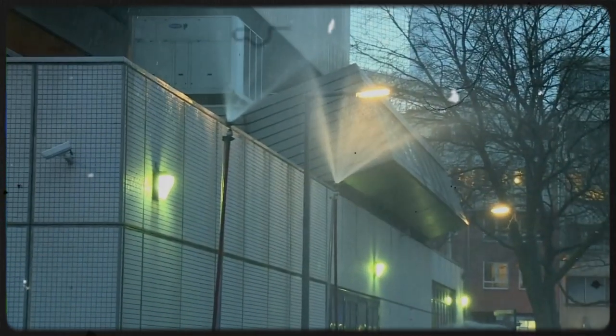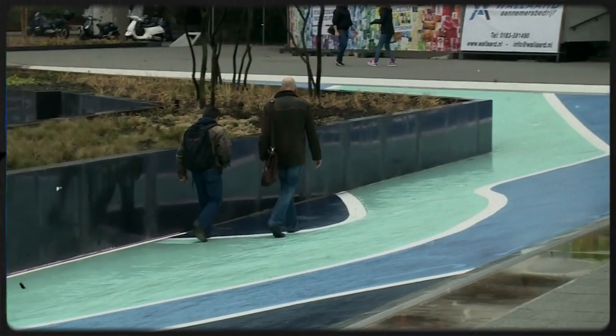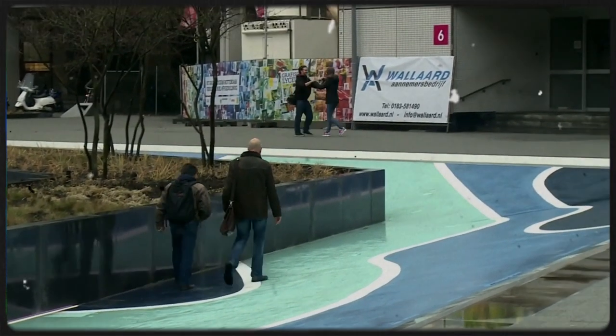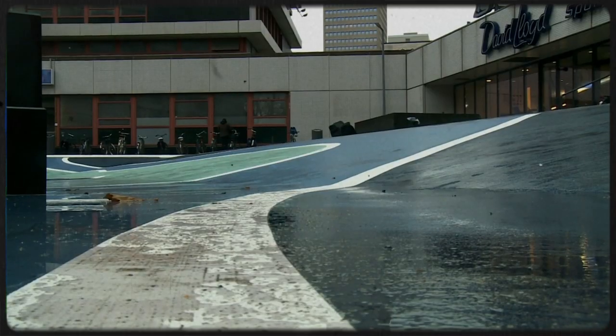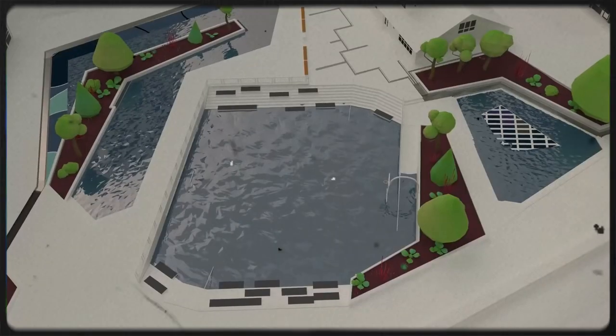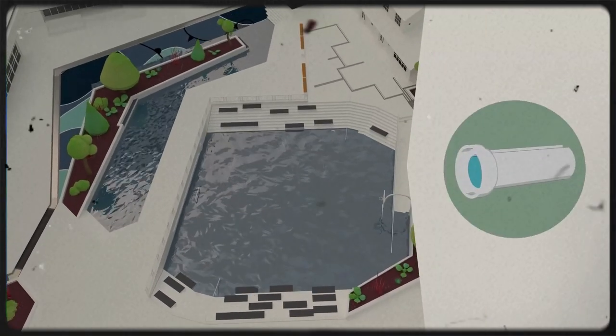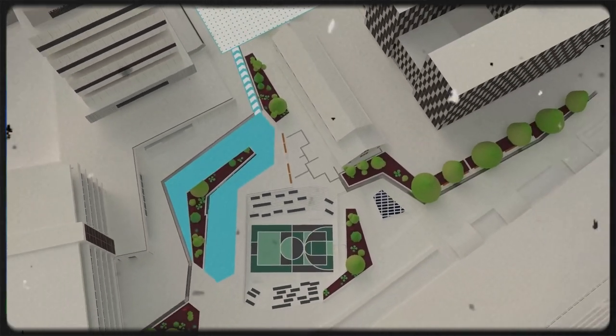The Rotterdam Water Square, a modern engineering marvel, was designed to prevent flooding and provide a space for the community to gather and socialise. Today, the Water Square is a global symbol of innovation and sustainability, inspiring cities around the world to explore similar solutions to their own urban challenges. Join us as we explore the remarkable story behind Rotterdam's Water Square.